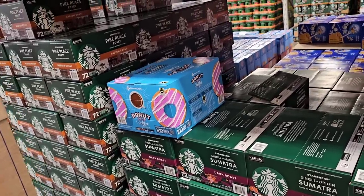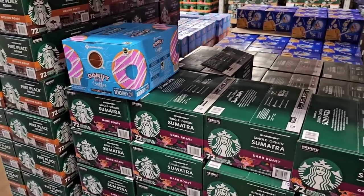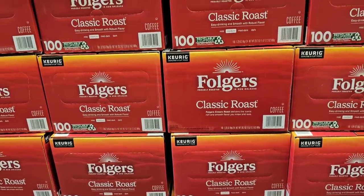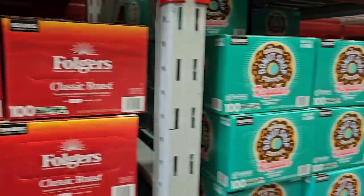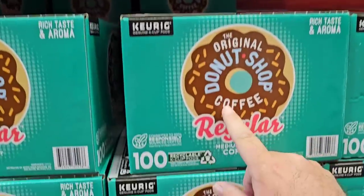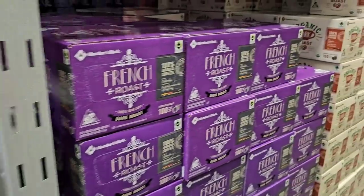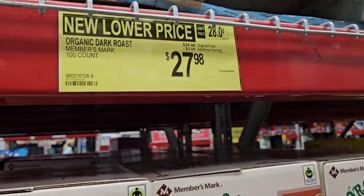Going over some of the coffee prices — they have Pikes Place and Sumatra Starbucks pods for $39.98, down from $41.98. Good to see the regular price drop on that. Tim Hortons 100-count is $42.64 with no price drop. Folgers Keurig pods are $39.48. The Donut Shop 100-count is $44.92. On the Members Mark coffee, they have the 100-count Colombian Supreme for $27.98, down from $29.98 — and all of the Members Mark varieties are $27.98, including the organic dark roast and the breakfast blend, which I tried at a buddy's house and liked.